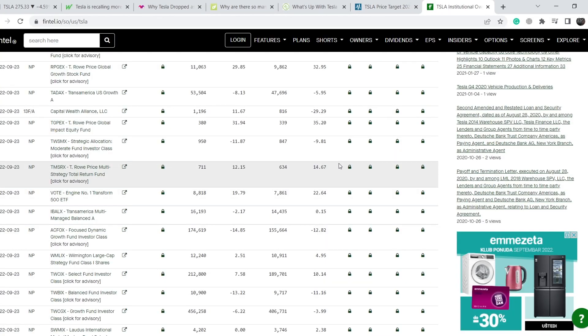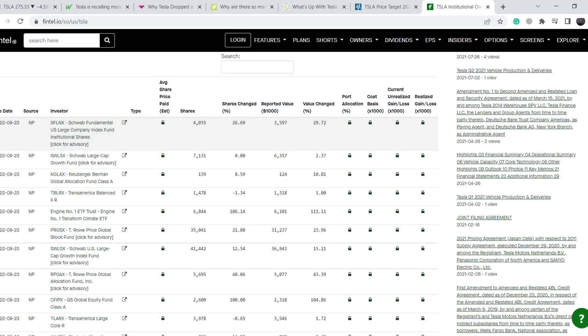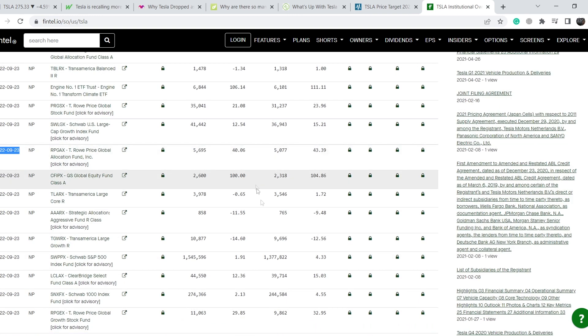Let me show you the bigger picture from institutional holders of this company. On fintel.io we have a bunch of recent filings made on September 23rd. We have more cautious buys than sales of the stock. But we have to remember that this is only the filing date, and the actual date of the transaction is about 45 days prior to this exact date. That's why you have to be cautious with this information — take a closer look at the companies that are increasing or decreasing their positions and make your own decisions based on that.